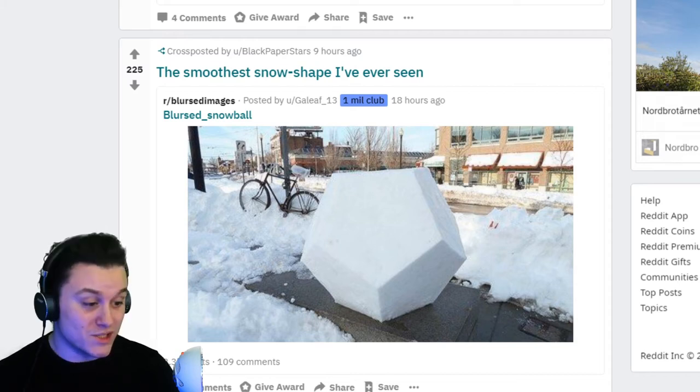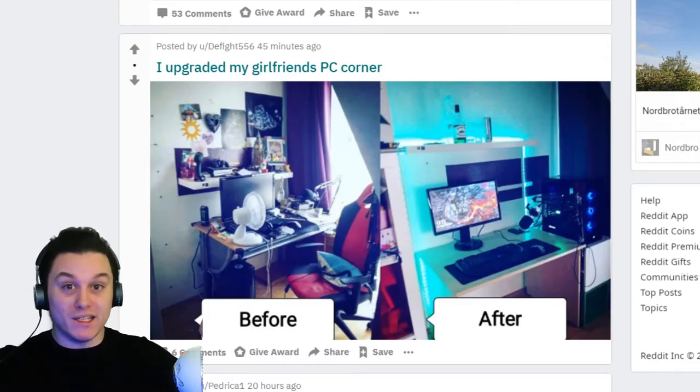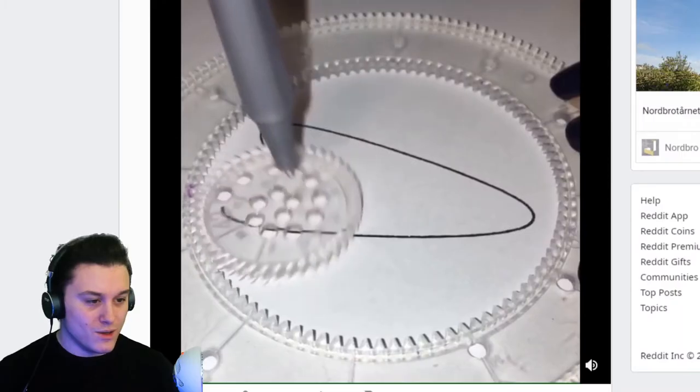I upgraded my girlfriend's PC — whoever that boyfriend is, come get my desk clean! Mesmerizing drying by spirograph — is that even a word? I've seen some of these.